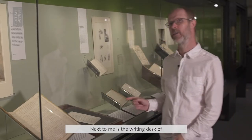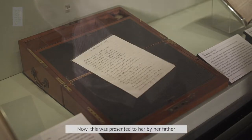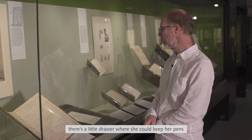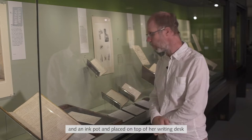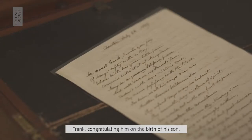Next to me is the writing desk of the famous novelist Jane Austen. This was presented to her by her father in 1794, and if you look at it very carefully there's a little drawer where she could keep her pens and an inkpot. Placed on top of her writing desk is a letter that she herself wrote to her brother Frank, congratulating him on the birth of his son.